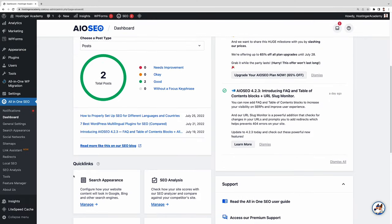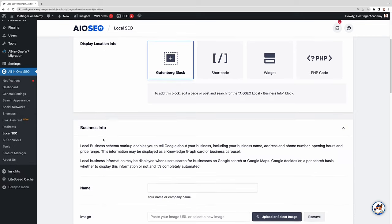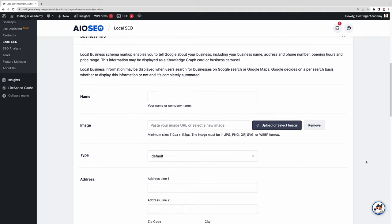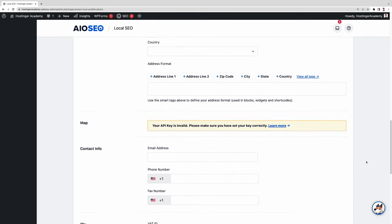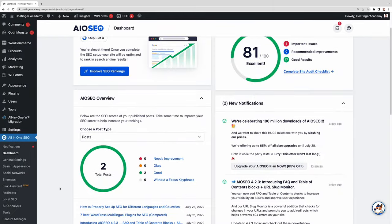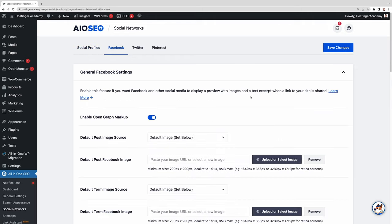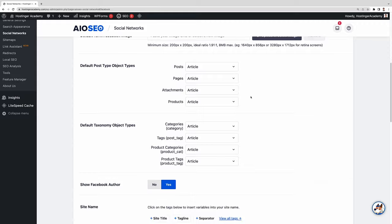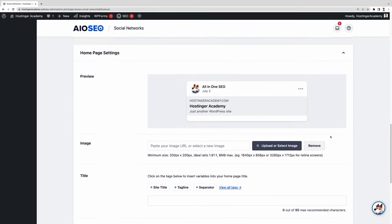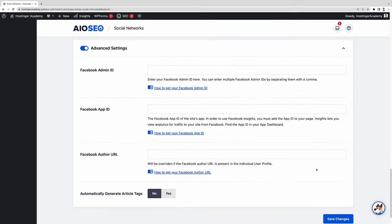The Local SEO feature helps rank your business in local search results and on Google Maps. Use it to add information that people might want to know when they're about to visit your business, such as its address, business hours, available payment methods, and contact details. The Social Networks menu lets you see how your posts will look on various social media platforms like Facebook and Twitter. It's also where you can add social media URLs linked to your business, and it even allows you to integrate your site with Facebook Insights.